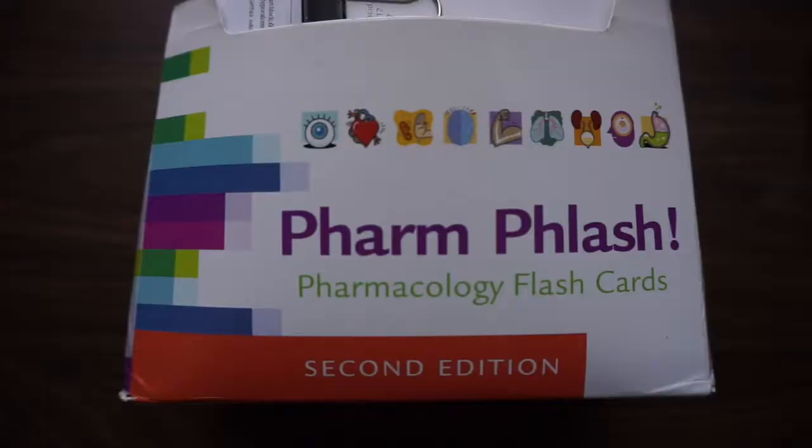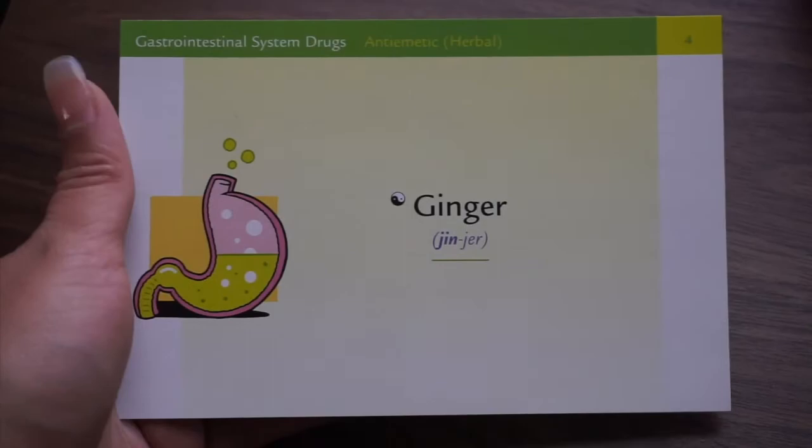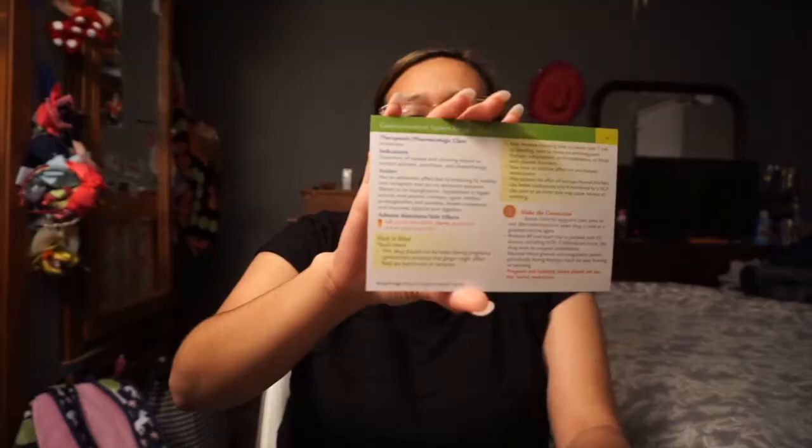Also, I have these pharm flashcards. Ginger here isn't really a medication, but they're all divided by category — so you have your cardiovascular medications, your gastrointestinal medications. Each card tells you indications, what to look out for, your red flags. These are pretty neat and really cute.